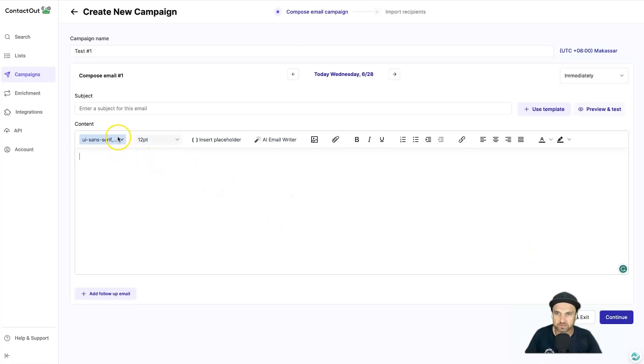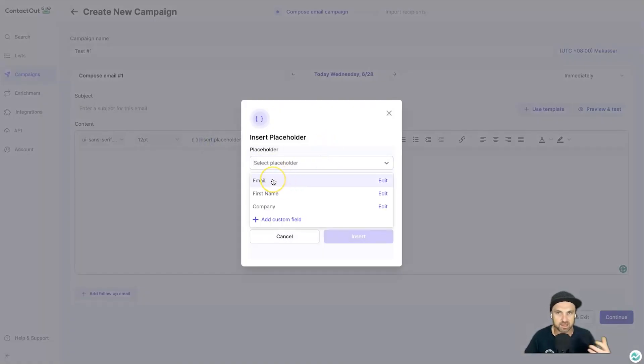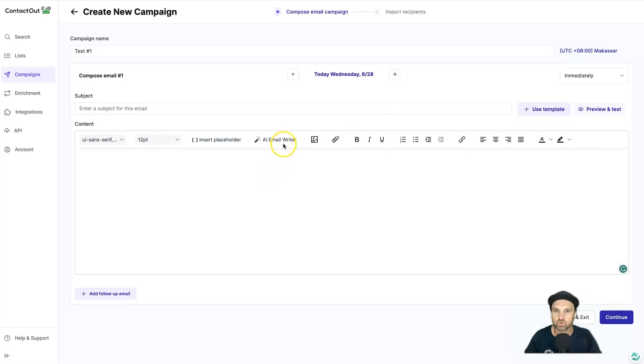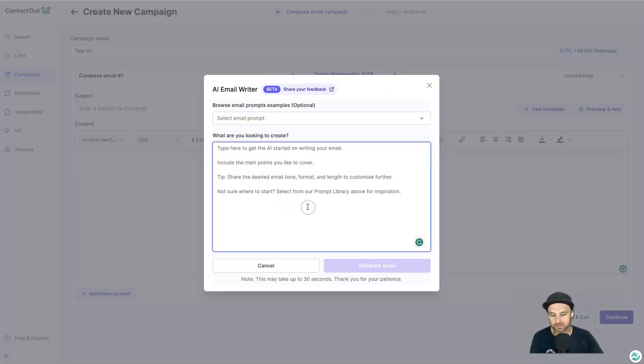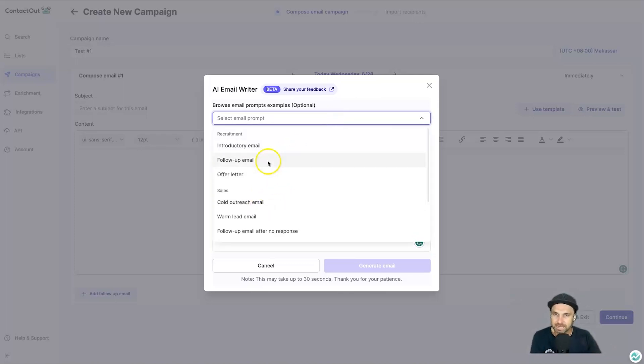You can change font and size, and there are 'Insert Placeholder' options — things like email address, first name, and company — that automatically swap in each contact's information. You can also create custom fields. They've added an AI email writer, which is really cool. If you're new to outreach, this can give you ideas of what to write. Click 'AI Email Writer' and you see basic prompts to get started.